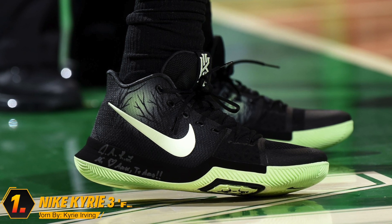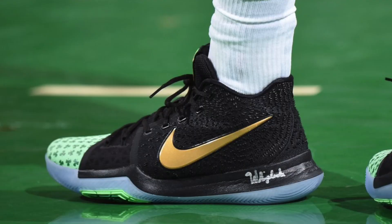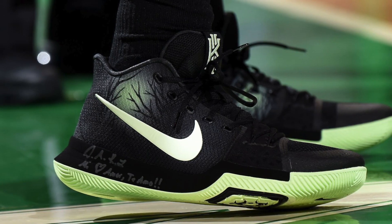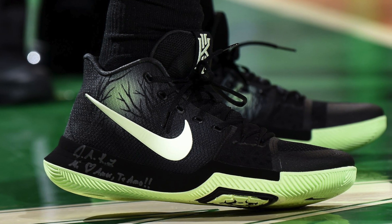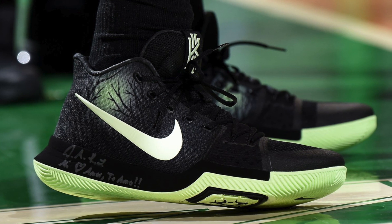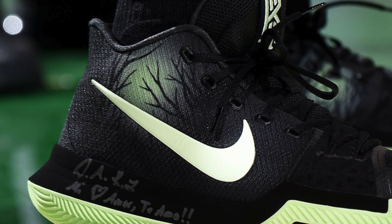Finally, at number one, we have the Nike Kyrie 3 in the Fear colorway. Ever since Kyrie has left Cleveland for Boston, the colorways have been absolutely bananas, especially this one. Black upper — fierce. You got the white swoosh to color block that black upper. You have a perfect shade of light green, and that design on both the lateral and medial side — it looks like a very scary forest that I would never, ever enter in my entire life. This colorway is awesome. I love them.